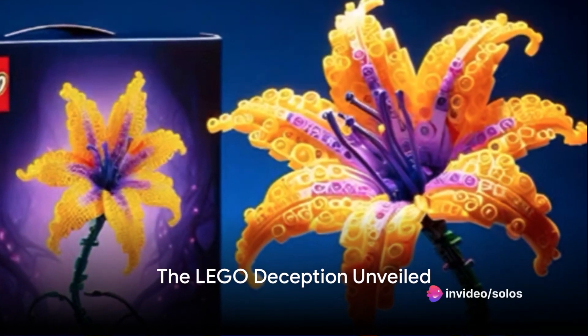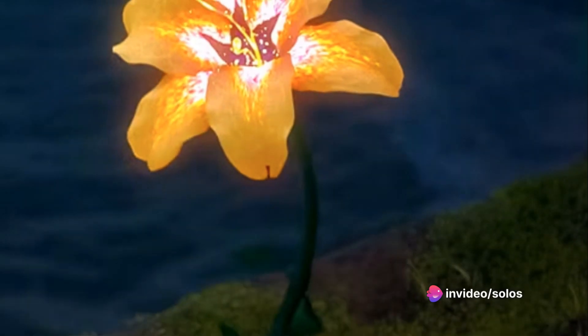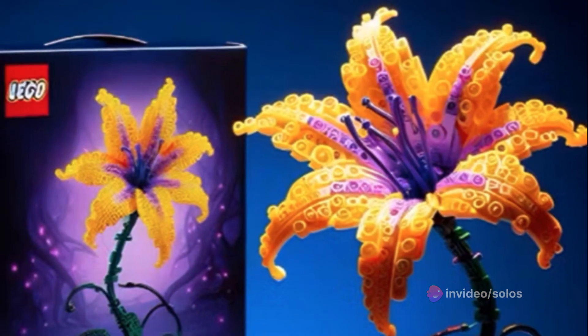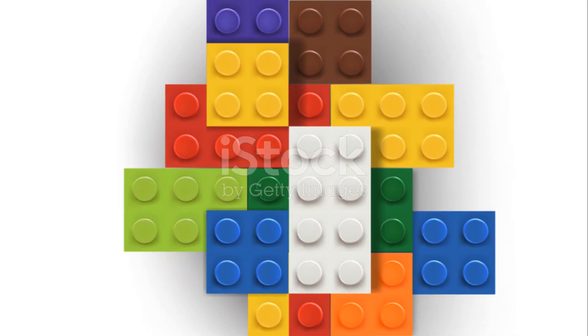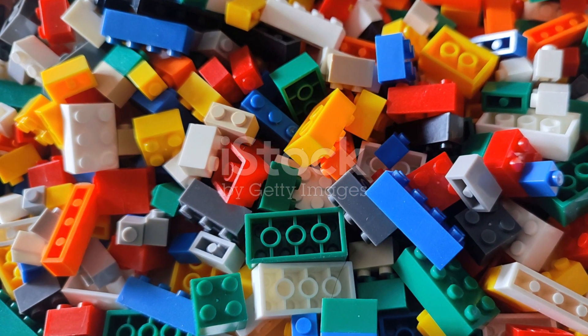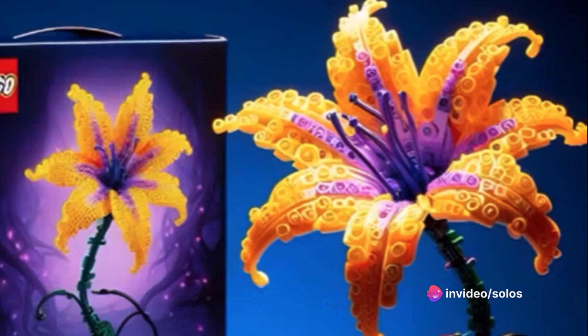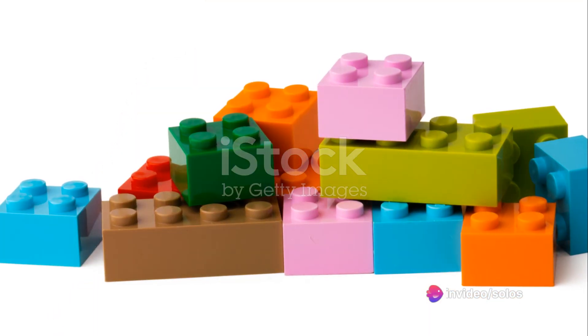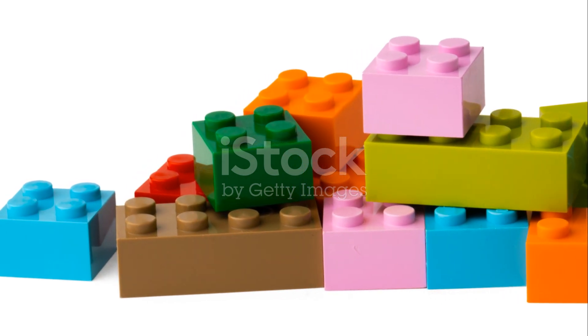Good evening, LEGO enthusiasts and curious minds alike. We're delving deep into the world of LEGO today, unmasking the truth behind the alleged LEGO Tangled Flower Set. Let's set the stage. LEGO, a toy that has captured hearts for generations, finds itself in the limelight with rumors swirling about a new set. The LEGO Tangled Flower Set, an image of which has been circulating online, is under scrutiny.